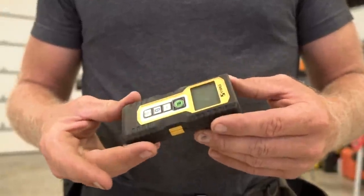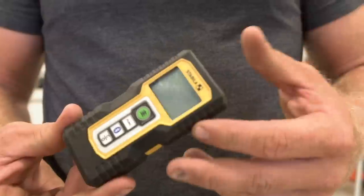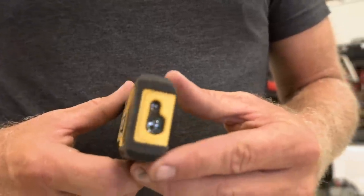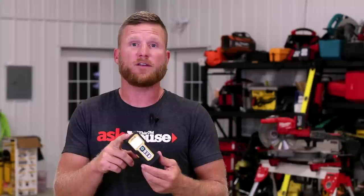I also carry one of these personal laser distance measures, and it's super handy. Even though a Fat Max has great standout, it doesn't do 20 feet, so we're always having to get measurements between posts or whatever. These are super accurate, lightweight, and the prices have come down, so this is a great accessory to throw in your tool belt.